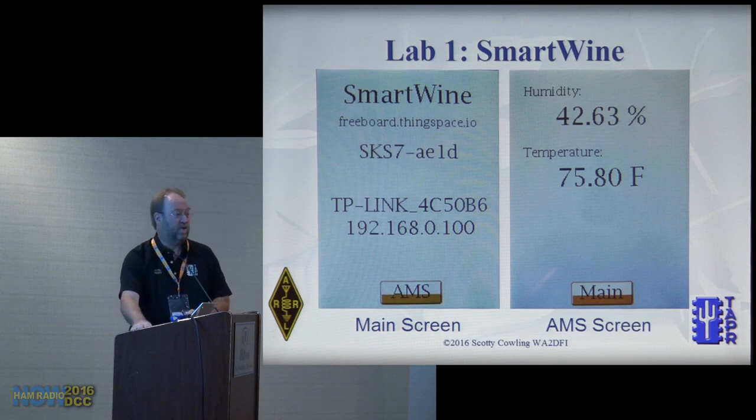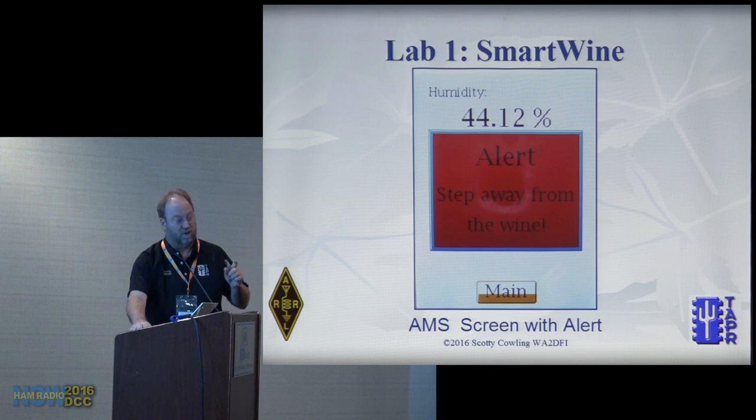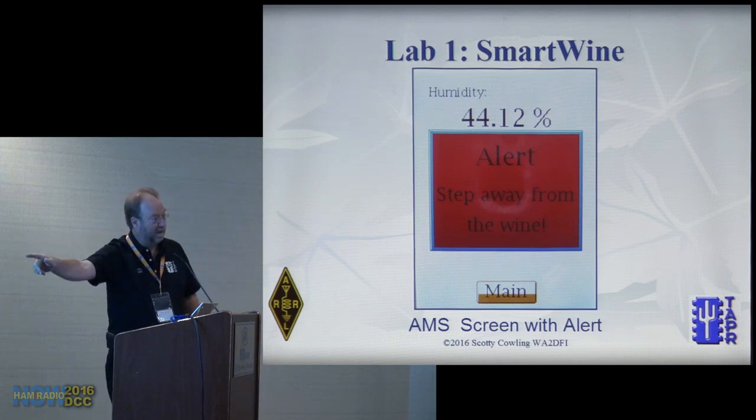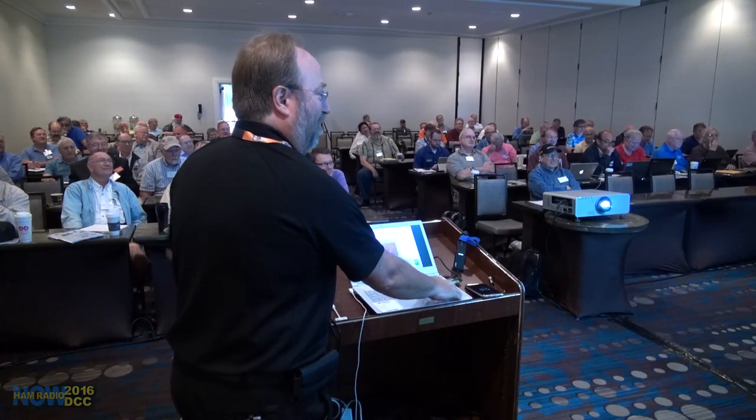The cool part is the cloud view. Before showing that — this is what happens when you put your hand next to the proximity sensor. That's what it displays.